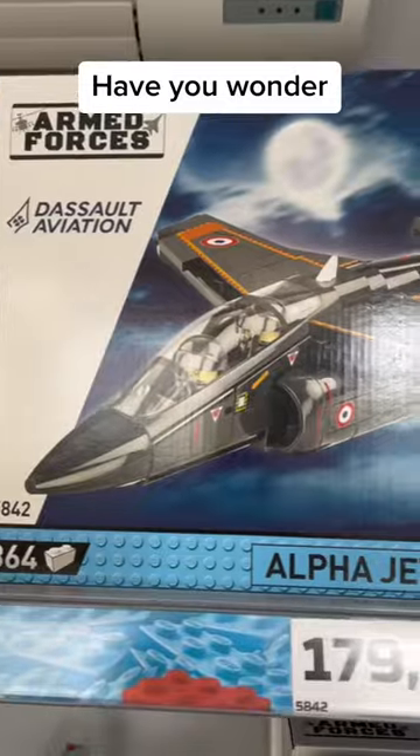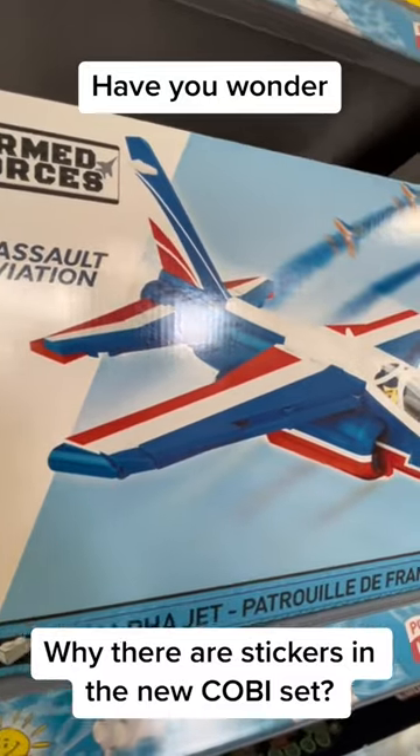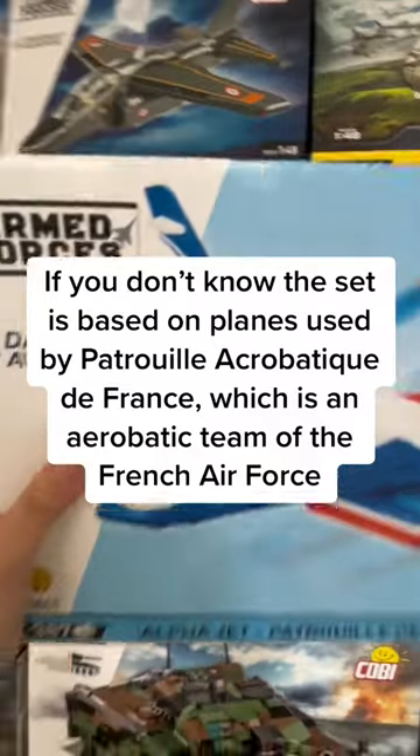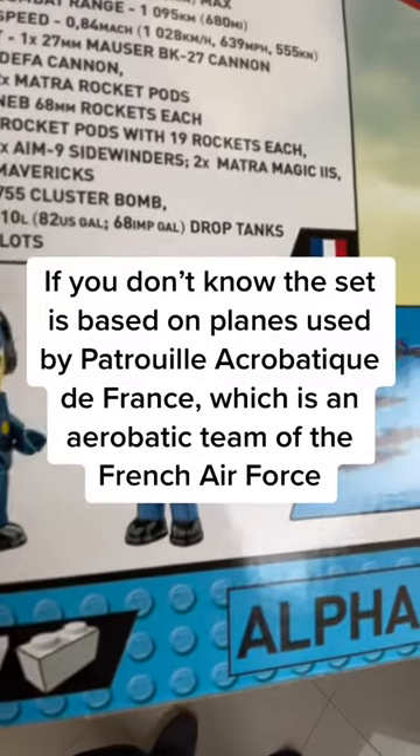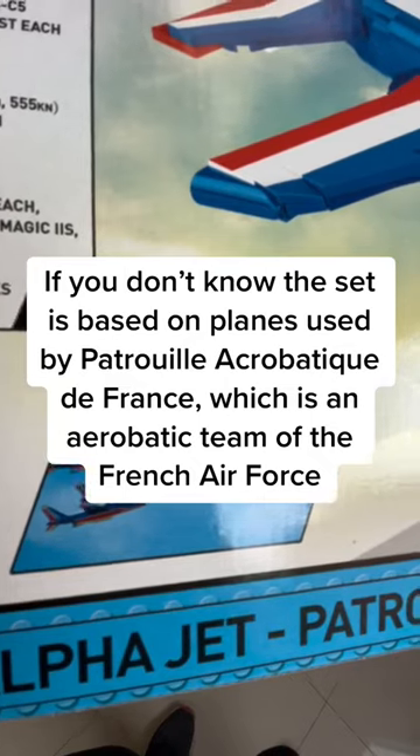Have you wondered why there are stickers in the new COBI set? The set is based on planes used by Patrouille Acrobatique de France, which is an aerobatic team of the French Air Force.